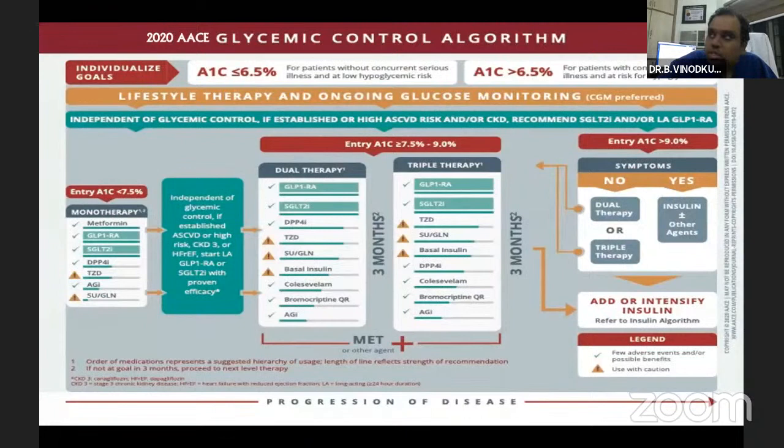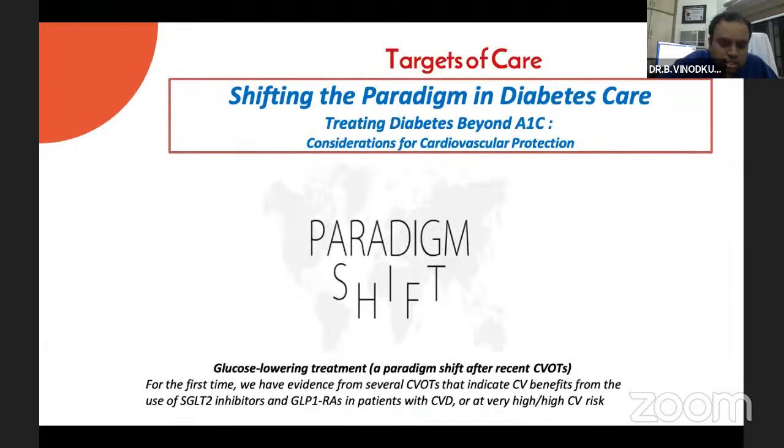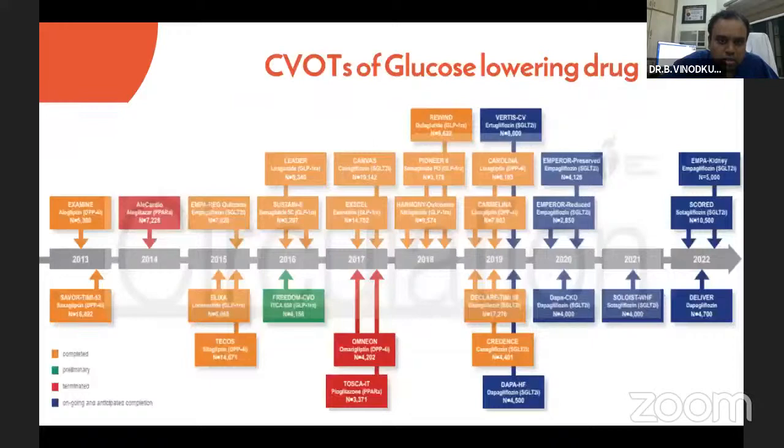The problem with GLP-1 analogues is that they are injectables. Even now, we don't have oral GLP-1 analogues available in India, though trials for orally active GLP-1 molecules are successfully ongoing but yet to reach the Indian market. Moving on to how this paradigm shift in diabetic care happened over time with newer molecules — from 2013 to 2022, following the 2008 watershed, many trials for DPP-4 inhibitors, SGLT2 inhibitors, GLP-1 analogues, and newer insulin have been conducted.